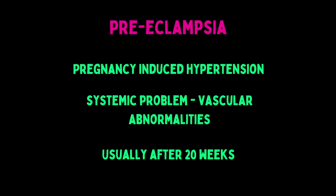Preeclampsia is pregnancy-induced hypertension that is thought to result from abnormal placental growth or vascular abnormalities between the mom and baby. It typically develops after 20 weeks gestation.